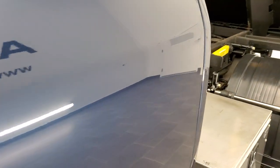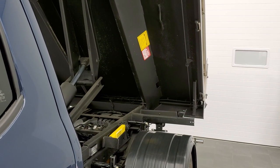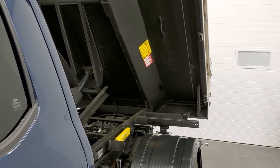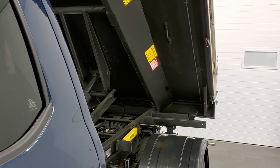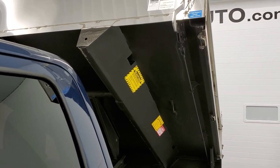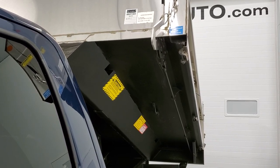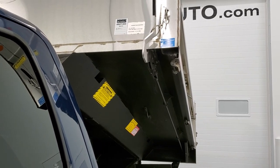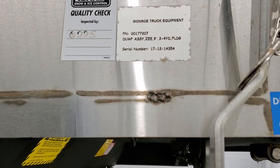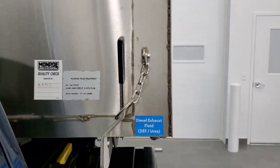To get it down, you just press the down button. It takes about 37 to 40 seconds going up and down. You can see there's a serial number on the dump right there, and who it was inspected by.